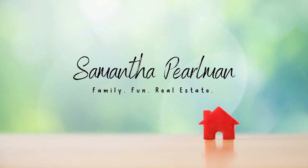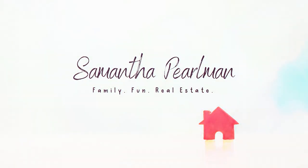New Jersey property taxes — everybody's least favorite subject. Hi, welcome back to my channel. If you're new here, my name is Samantha Perlman and I'm a realtor located in central New Jersey. Every week I post videos about what it's like to live and work here and guidance on buying, selling, and investing in the area. And in today's video, I'm going to be talking about the dreaded New Jersey property taxes.